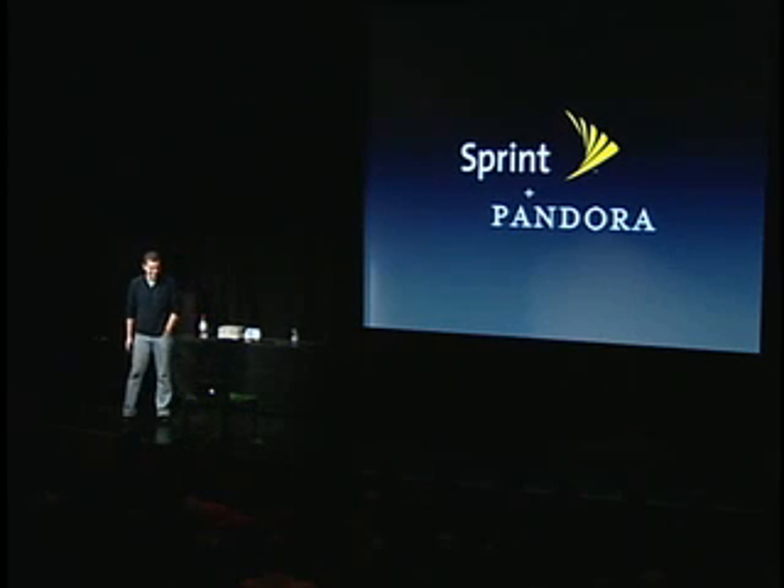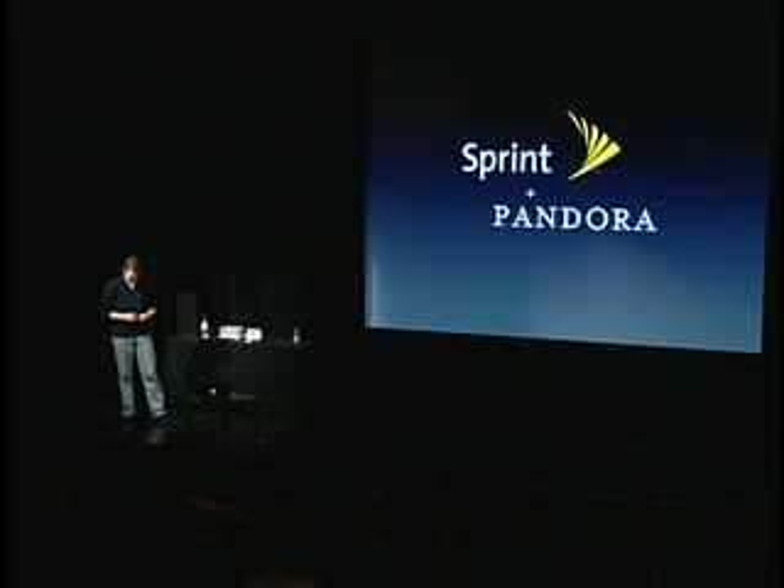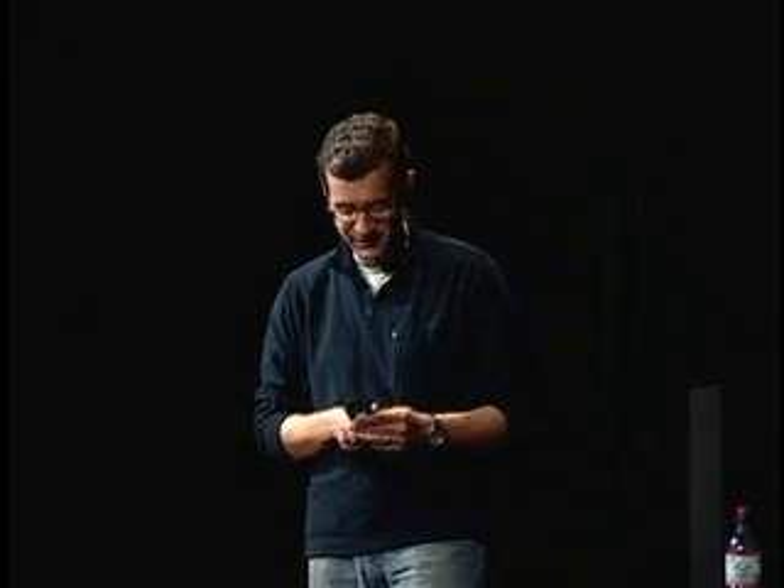Sprint is, without question, the most forward-thinking carrier when it comes to digital music. They were the first with over-the-air downloads, the first to set prices at just 99 cents per song, they have the very best music phones, and now they're the first carrier with Pandora. After a year of working on this in absolute secrecy — carrying the thing around in my pocket everywhere I went — we're finally able to show it to you. Unfortunately I can't project it on the screen, so I'll show it to you one at a time, or maybe just show you some screenshots.